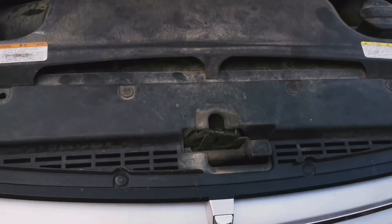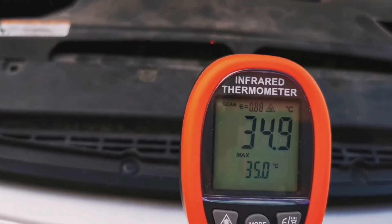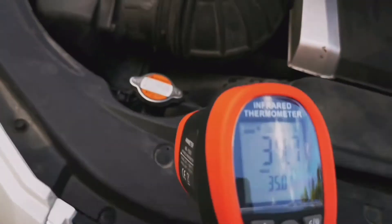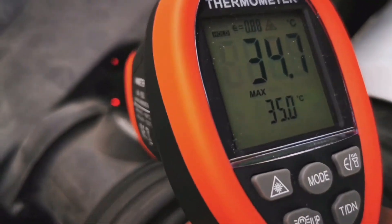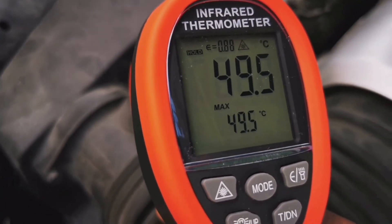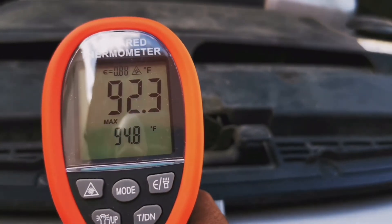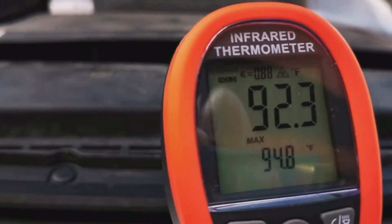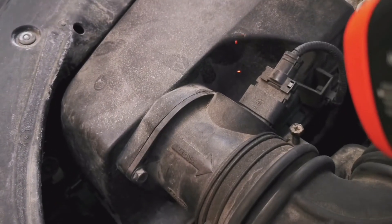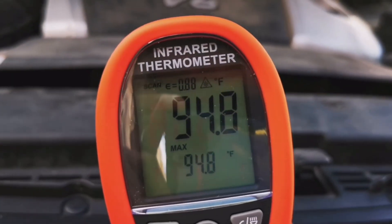Here is where the factory intake is. Let's see what the temperature is on that — 34, 34.7 degrees Celsius. And this is where you'd stick your aftermarket air intake filter — look at that, 49.5 degrees Celsius. Switching over to Fahrenheit: the engine bay is sitting around 101°F versus 94°F at the stock intake location. That's a drastic difference.